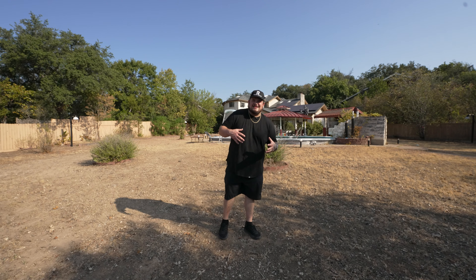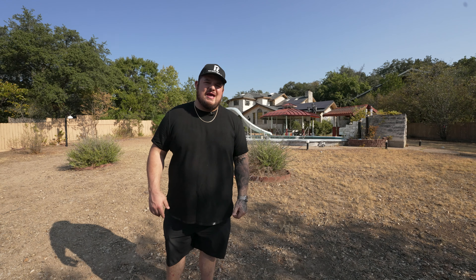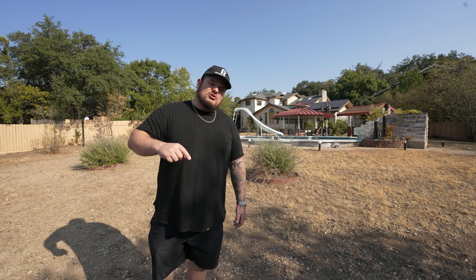All right y'all, I hope you appreciated Casa Italia as much as I did. This is a gorgeous property. We're going to be tearing that house down and doing our biggest, baddest development project ever. We're going to be posting updates all along the way — you will not want to miss out. Please like, comment, subscribe, interact. I love you all, I'll see you soon.